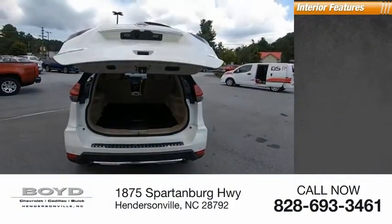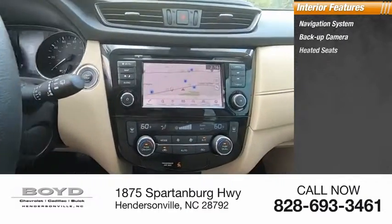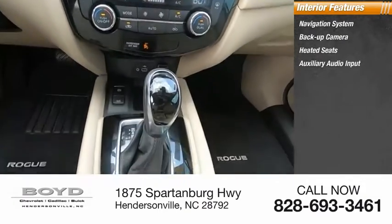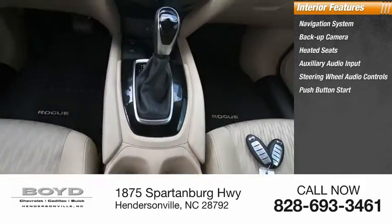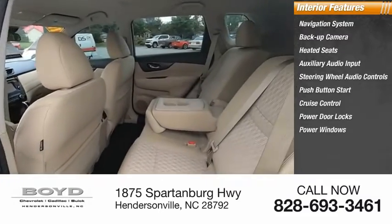Inside you'll find a navigation system, backup camera, heated seats, auxiliary audio input, steering wheel audio controls, push button start, cruise control, power door locks, and power windows.